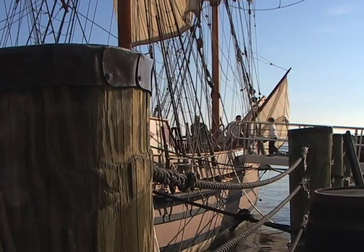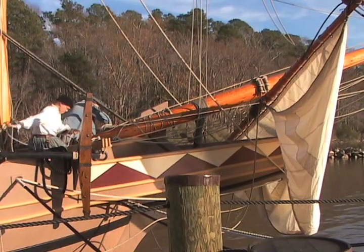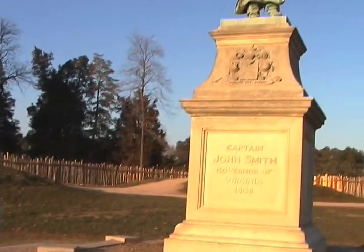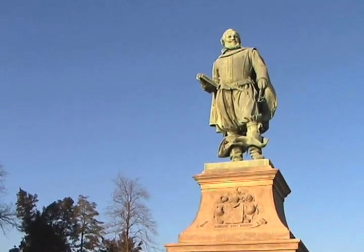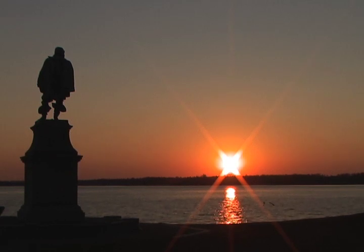Here we are at Historic Jamestown. Jamestown is actually divided up into two separate venues. The first venue is Historic Jamestown — this is where the ships actually landed. A little bit farther down, we have the Jamestown Settlement, which is where the ships are currently moored; that's their home port. Behind me, you see the statue of Captain John Smith, first governor of Virginia and one of the first settlers that came here in 1607.